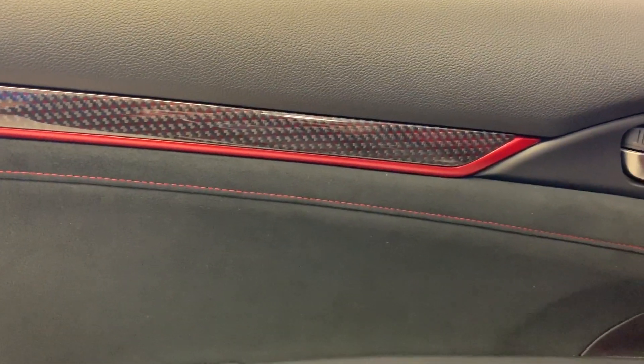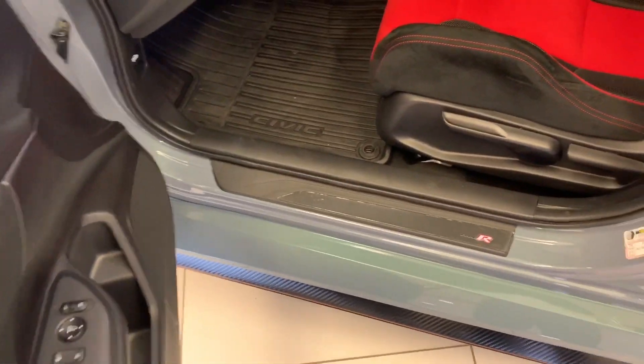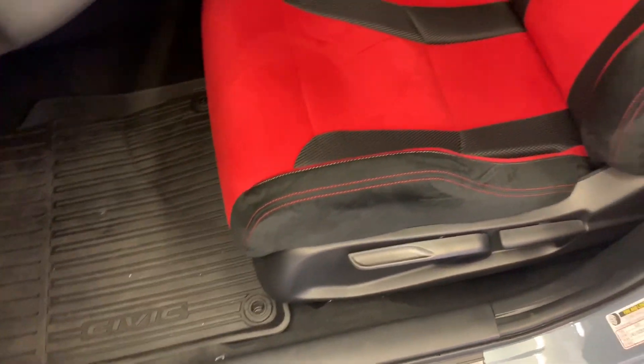More carbon fiber inlay trim in the door. Power mirrors, door locks, and window controls. Illuminated Type R door sill. You'll have the all-weather floor mats in the foot wells.